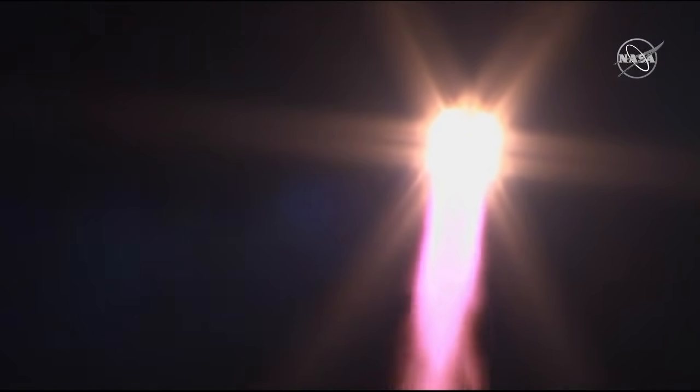Good first stage performance so far. The Soyuz delivering 930,000 pounds of thrust from its four boosters and single engine. The first stage of the Soyuz measures 68 feet in length, 24 feet in diameter, burning liquid fuel for the first two minutes and six seconds of the flight. Everything is nominal on board, the crew is feeling great.